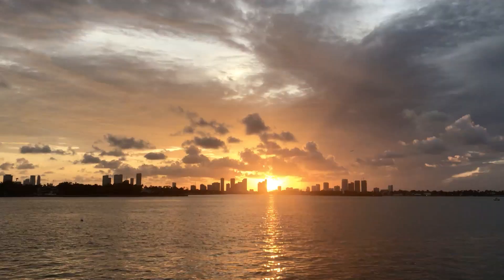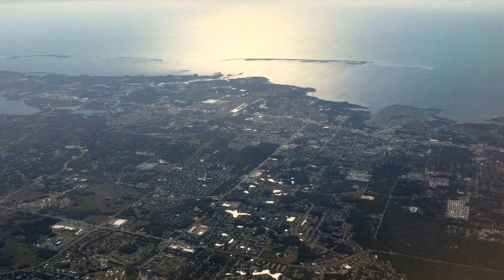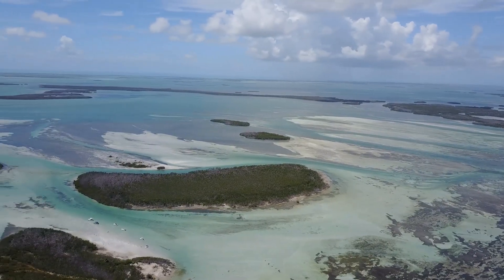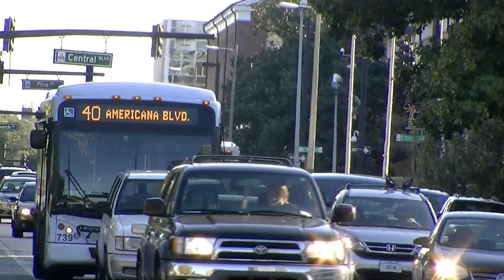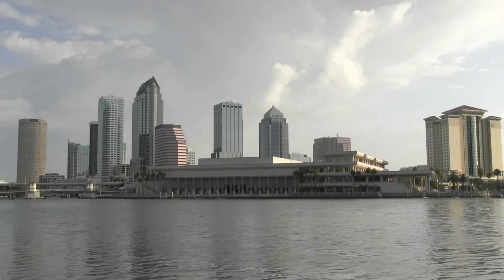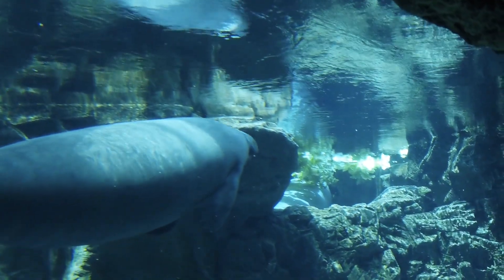Florida is one of the largest states in the U.S., and it is home to a wide range of ethnicities and cultures. Located between the Gulf of Mexico and the Atlantic Ocean, Florida is renowned for its amusement parks and offers the largest selection of zoos, aquariums, theme parks, and other family attractions in any of the United States.